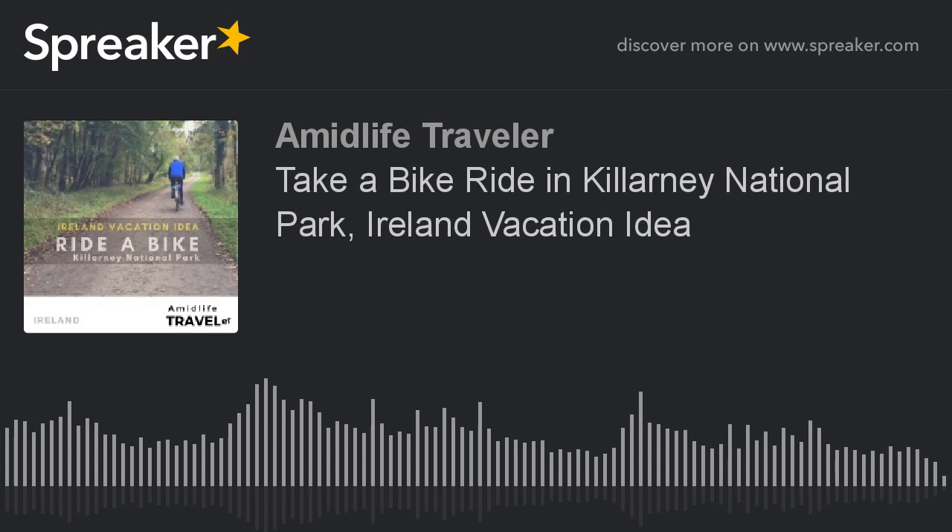That's it for today's episode. I hope when you're planning your next Ireland vacation you consider Killarney and exploring the national park on a bike. Thanks everyone, appreciate you listening, and safe travels wherever you may roam.